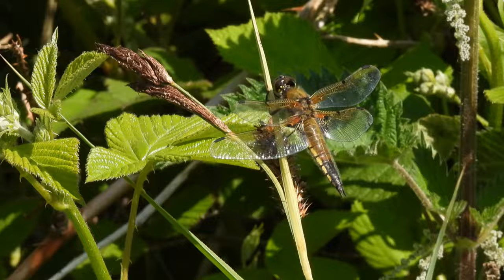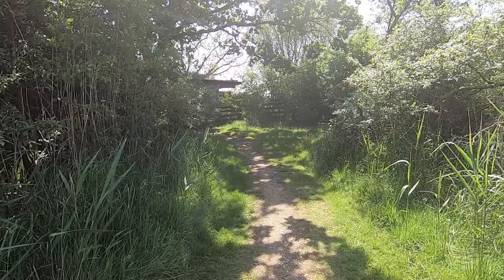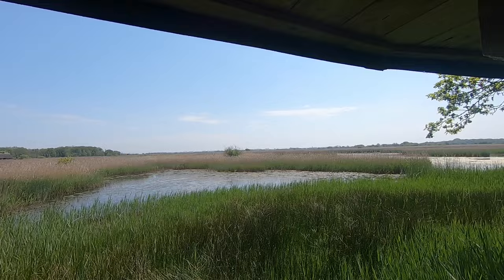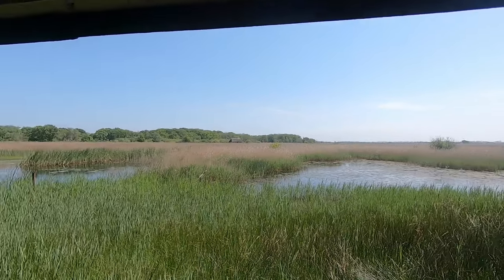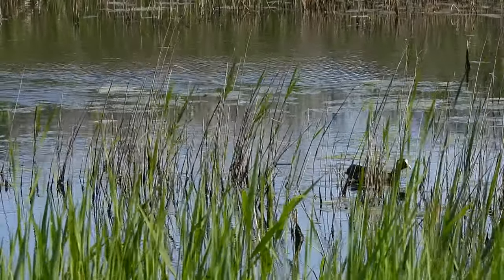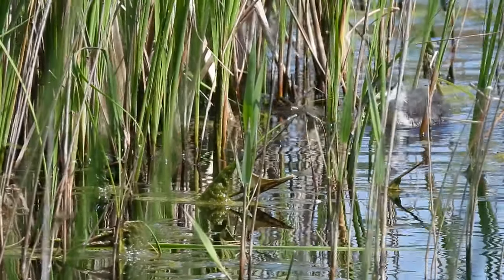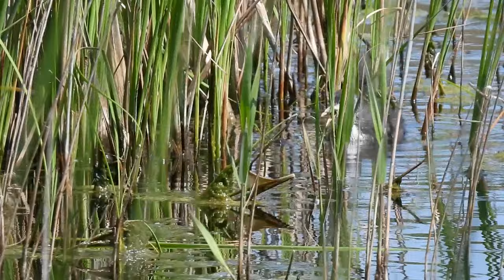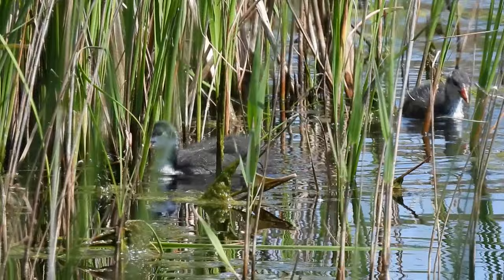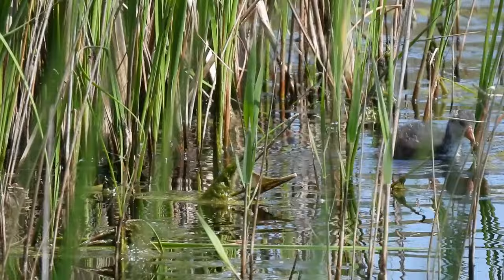It wasn't far to the next hide, Seca's hide, and here there was more open water and a couple of species in sight. This is an adult coot and nearby were several of its chicks. Coots can be brutal parents, especially when food is in short supply, and will bully and sometimes even kill their own chicks if they beg too much. These ones were keeping a safe distance.